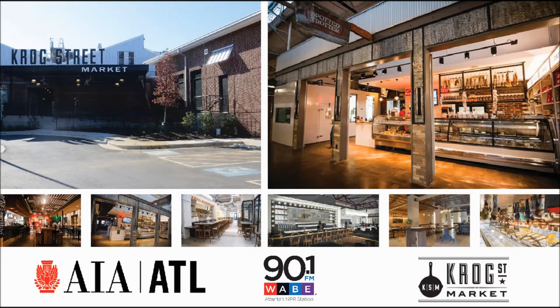In Atlanta's Inman Park, you'll find a new food hall drawing crowds of hungry people. It's called the Krog Street Market — a place to hang out, enjoy some food, and maybe some drinks. But it has not always been that way. It was once a boarded-up warehouse on a street where cars would travel at highway speeds.